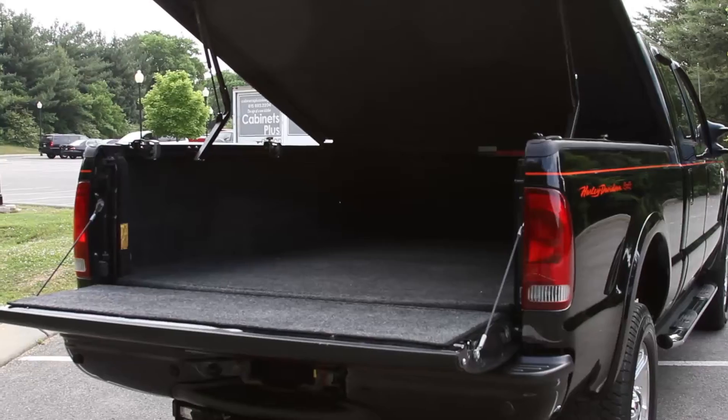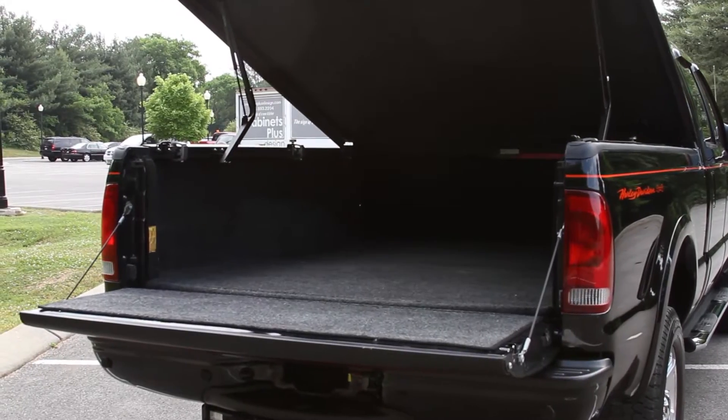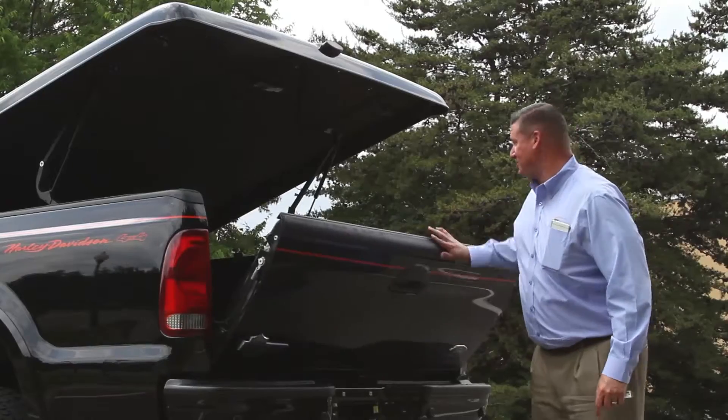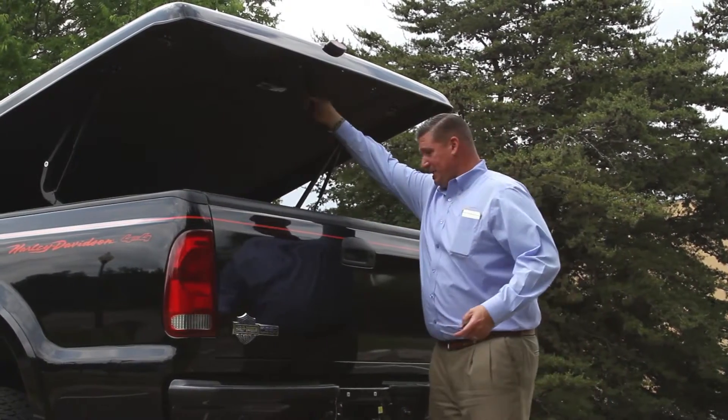Inside of this truck it's got the carpeted bed rug. You just don't see them like this every day, so it's hard to describe. Great condition.